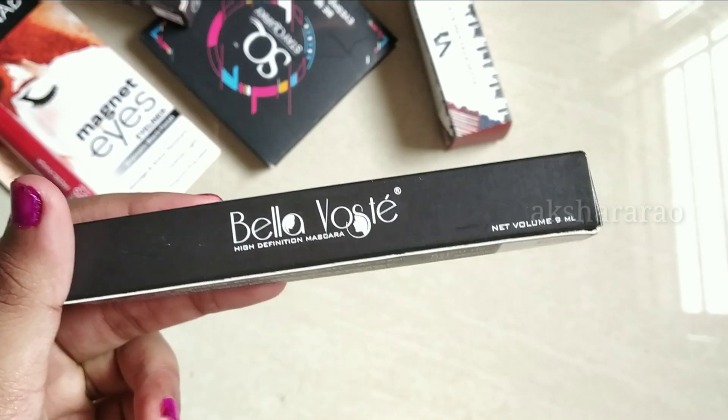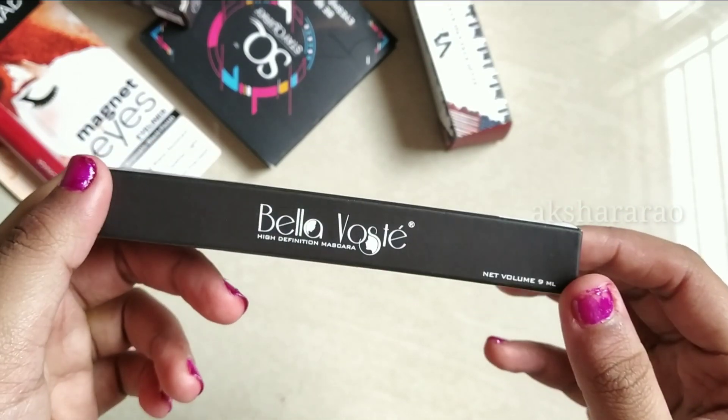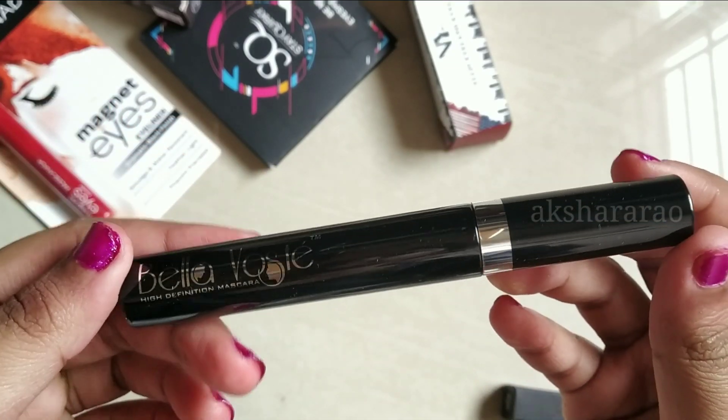The next product is Bella Voste Eye Definition Mascara. The price is Rs. 174. The wand looks good as well.